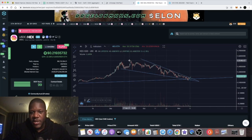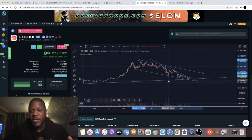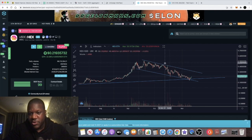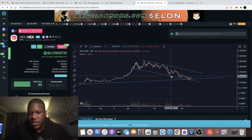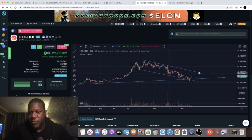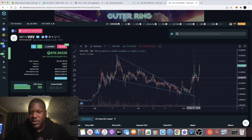Another thing I'm looking at: if you draw this line, you can see HEX could potentially also be in a bullish falling wedge pattern. It's been trending within this range since September and is now in November. When it comes down to test this level and bounces, it's highly likely to make its way up to test the upper line — somewhere between 26 and 30 cents — before a rejection and eventually breaking out.